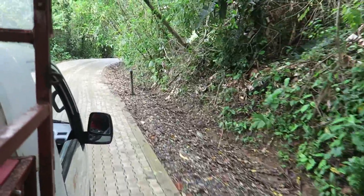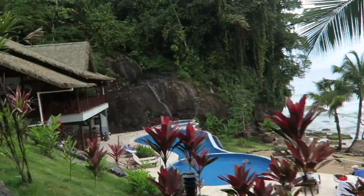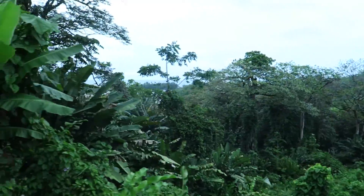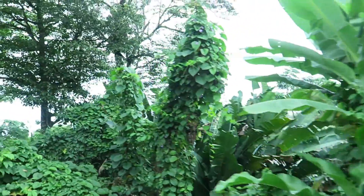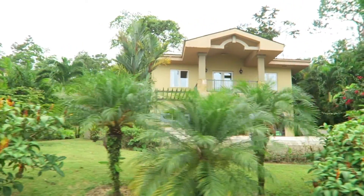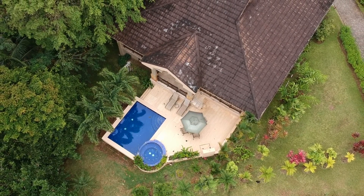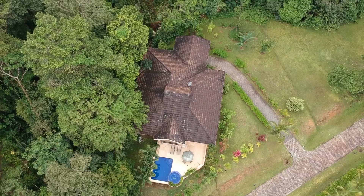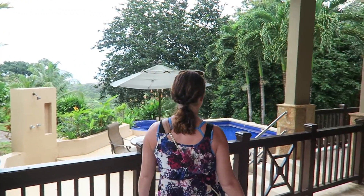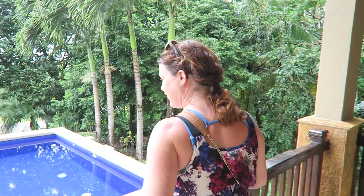The shuttle is right behind us and it's going to take us over to our villa. Wow — this is incredible! I think we'll just hang out here for a while. I think I might move in.